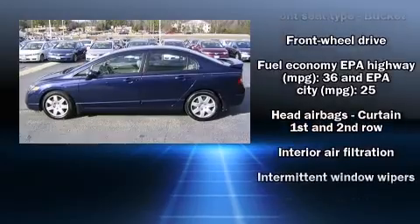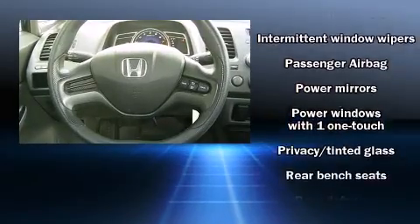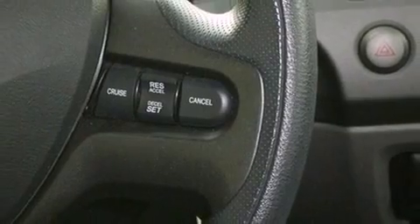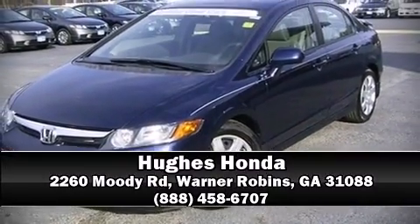Take assurance in the inside curtain airbags providing head protection in the event of a severe collision. It also arrives with a Carfax history report, providing you peace of mind with detailed information.